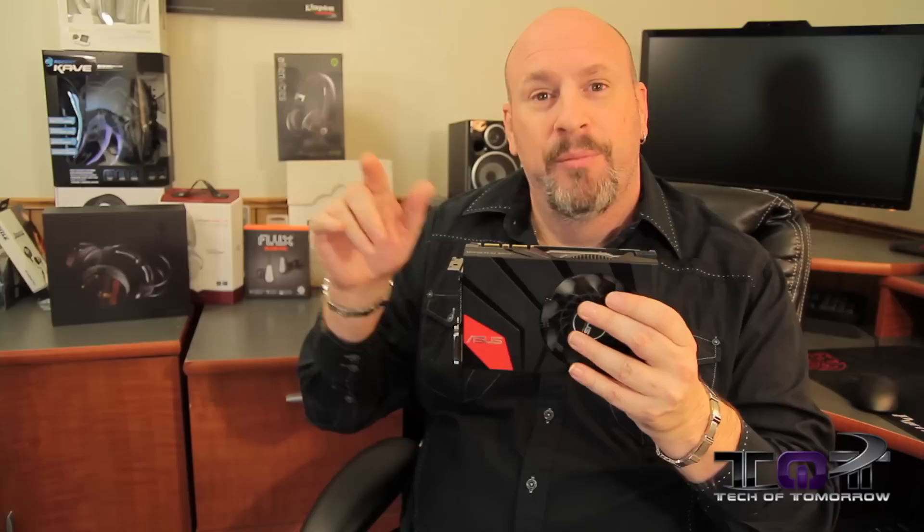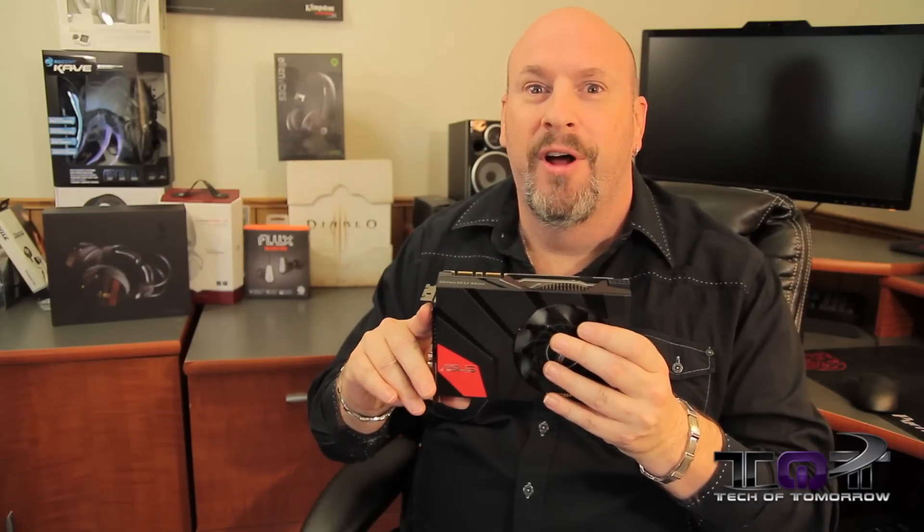Next up, prawn video — brand new product from the people over at ASUS. This is their new GeForce GTX 670 DirectCU Mini. I've got the card right here in my hand, but let's jump in and check out some prawn.